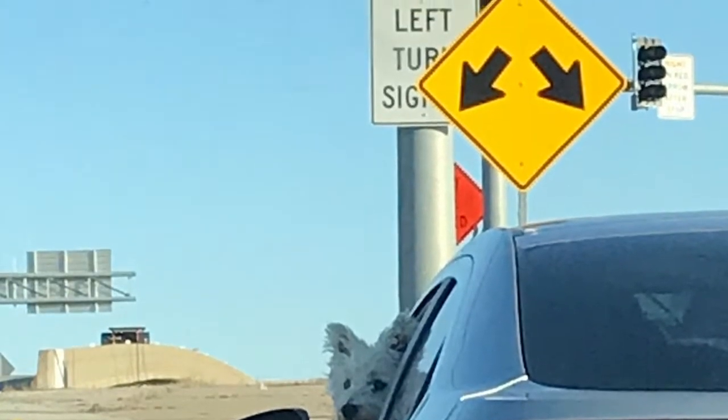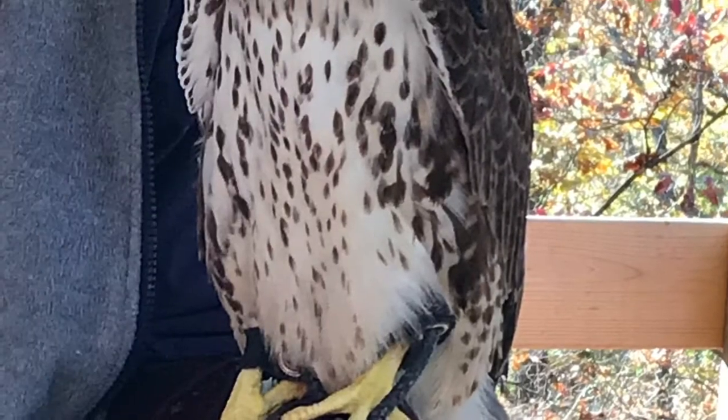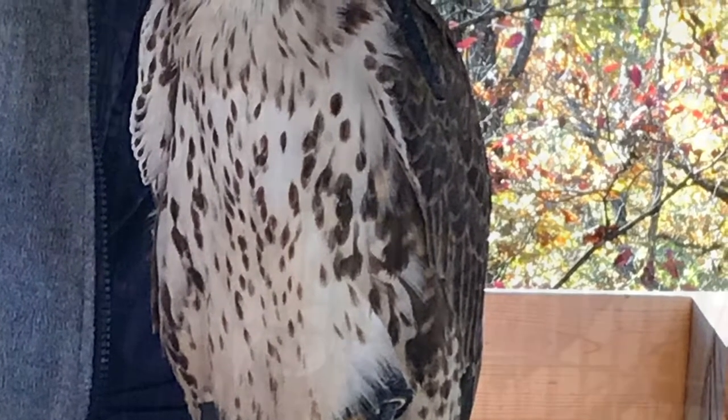Hey guys, so this is a dog in a car and I want to take a picture of it because it was super cute. This is an eagle and it has a little mask on. I don't know why, but I just like it.